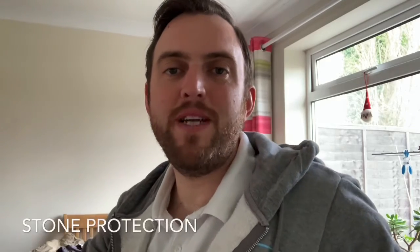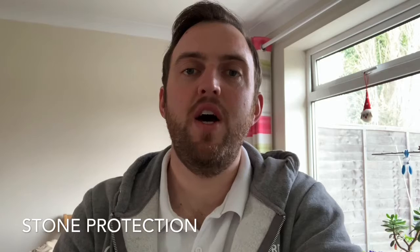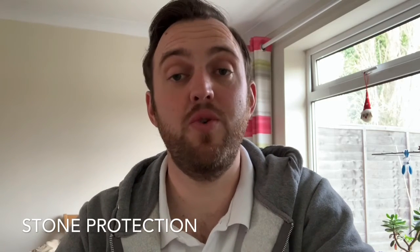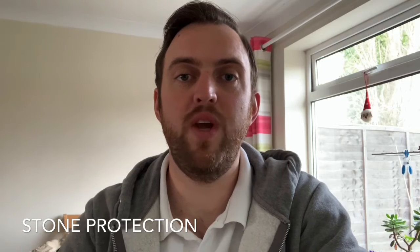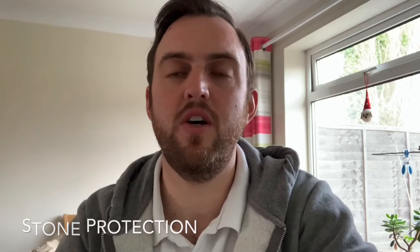Hi, Chris again from Paladine Floor Maintenance, your local specialist in floor cleaning and restoration. Just wanted to do a short video on stone protection. We go out to a number of clients — almost every day we go and see a client who's asking us to look at their stone floor, whether it be travertine or marble or limestone or sandstone, and the first thing we say to them is: when was the last time you had it sealed?